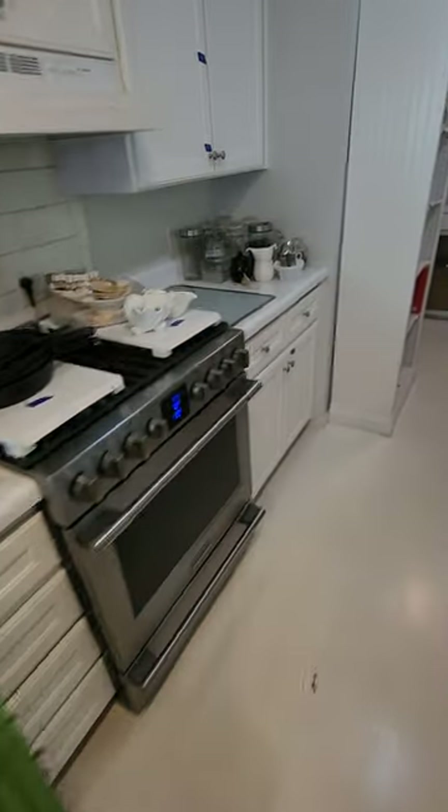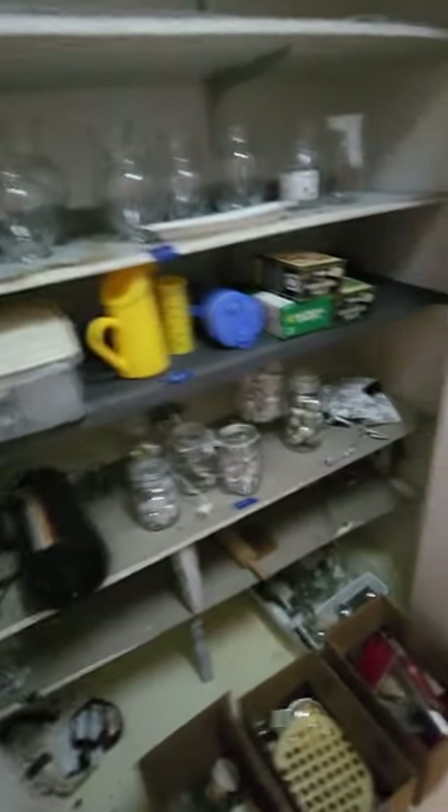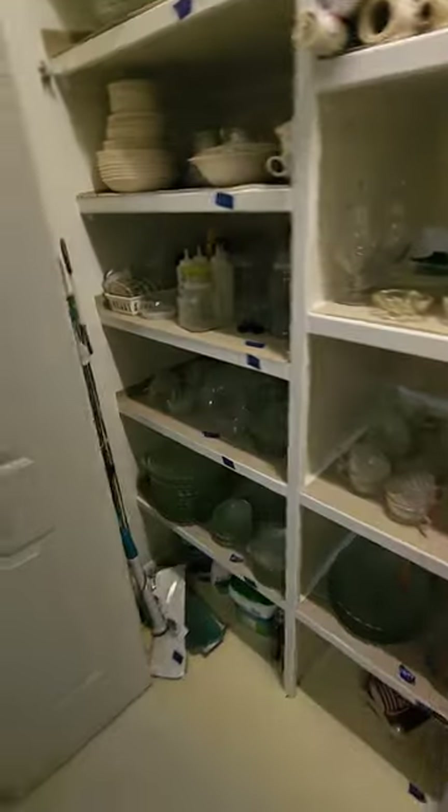We'll kind of run through the kitchen area — lots of cooking supplies, more glass and kitchenware. If you need some cooking stuff or know somebody who does, check this one out. It's only part of the glass. Small appliances — loaded with small appliances. We have glassware and small appliances until your heart's content.